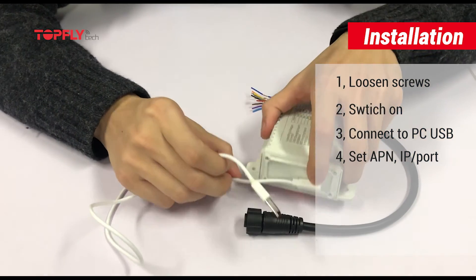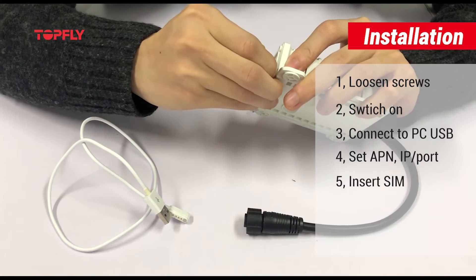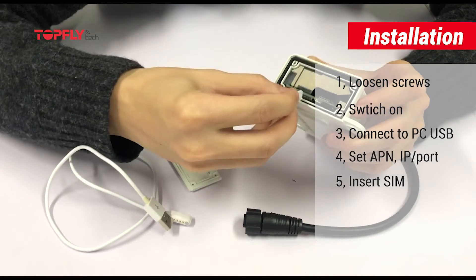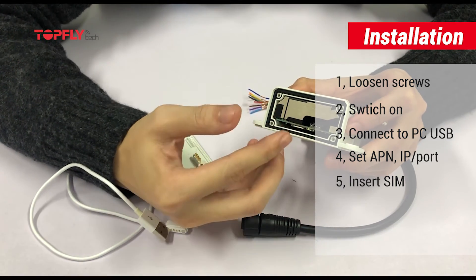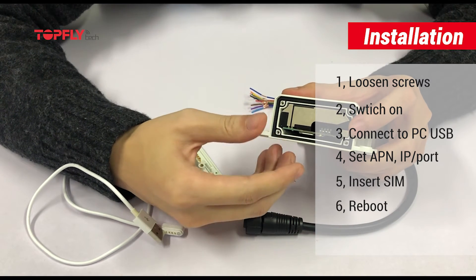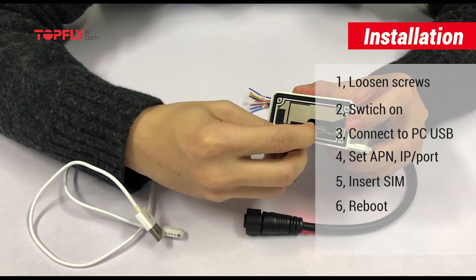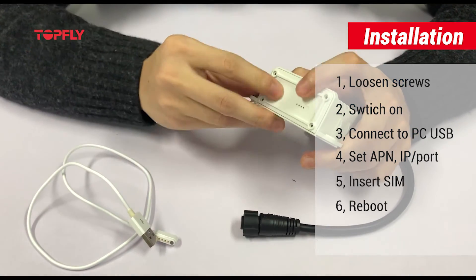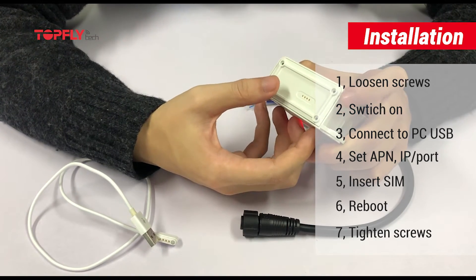We need to set up its APN, IP, and port to point the device to your server. Once this is done, we need to insert a SIM card. So we'll take out the panel again and insert the SIM card here. We need to give it another power cycle for it to recognize the SIM card — switch it off, wait about 10 seconds, then switch it back on. Then close the lid and tighten the four screws to prevent water from leaking in.